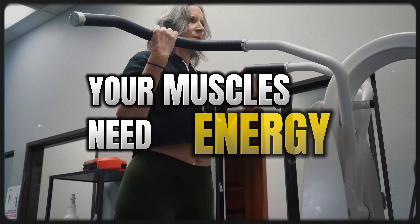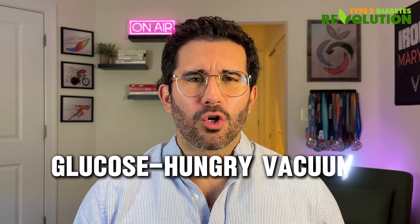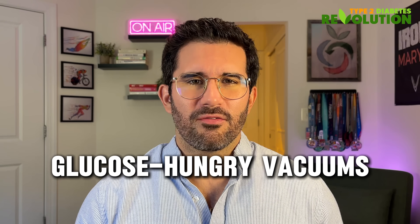The mechanism that drops your blood sugar quickly is fascinating. Your muscles need energy in the form of glucose whenever they are activated, whenever you move. But when you perform intense movements, this stored glucose runs out very quickly, making your muscles become glucose-hungry vacuums, pulling sugar out of your bloodstream really fast to refuel.